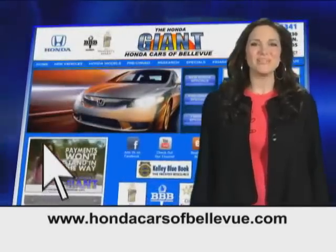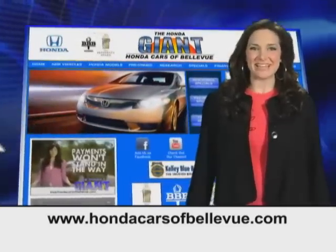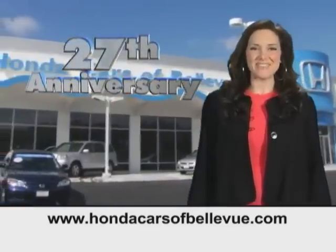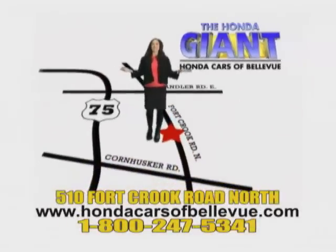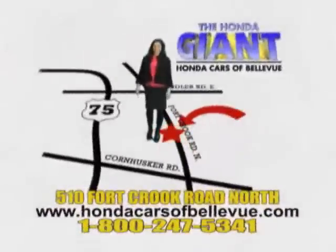Find this and many more quality pre-owned vehicles at HondaCarsOfBellevue.com — serving the heartland for 27 years, one happy Honda customer at a time. Honda Cars of Bellevue: one small step off Kennedy Freeway, one giant Honda savings store.